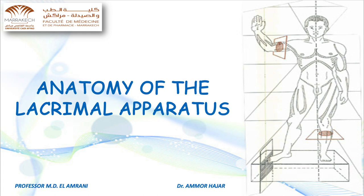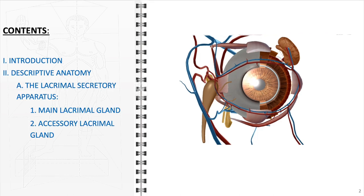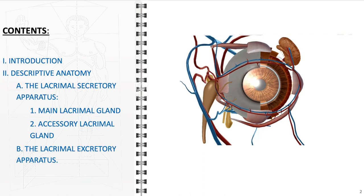In this video, we will delve into the intricate anatomy of the lacrimal apparatus, exploring its role in tear production and ocular hygiene. We will start our presentation with an introduction, and subsequently individually discuss the lacrimal secretory and excretory apparatus.